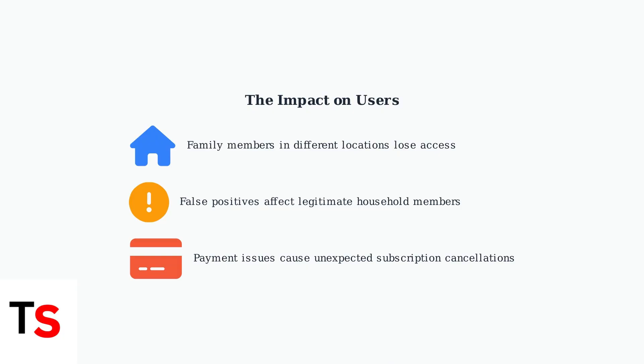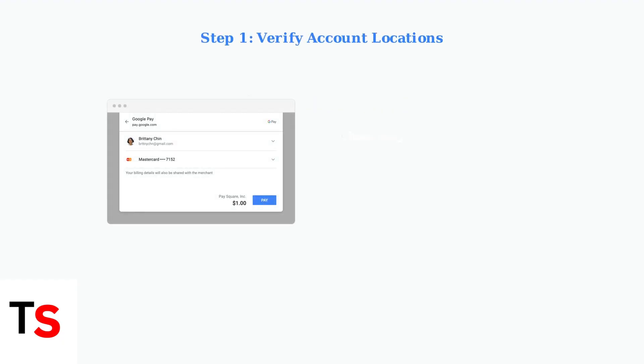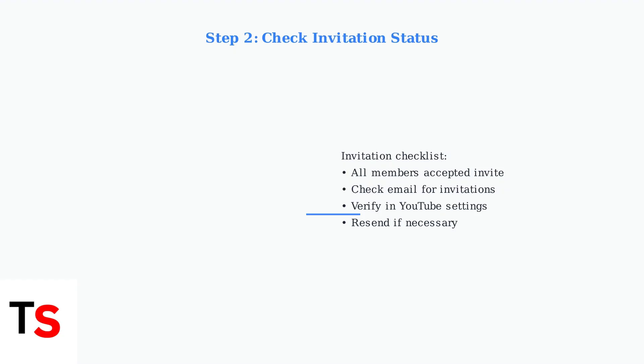Next, we'll explore specific troubleshooting steps to restore your access. First, verify that all family members' Google Pay accounts show the same country and region as the family manager — location mismatches are a common cause of family plan issues. Next, ensure all invited family members have properly accepted their family plan invitations, as unaccepted invitations prevent access to premium benefits.